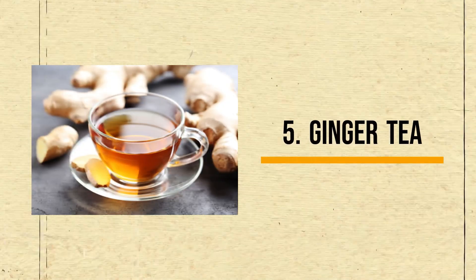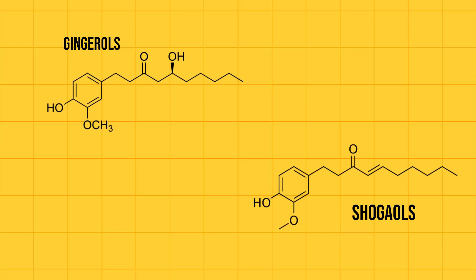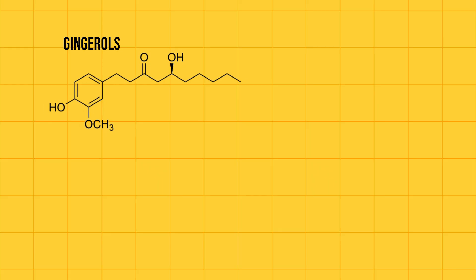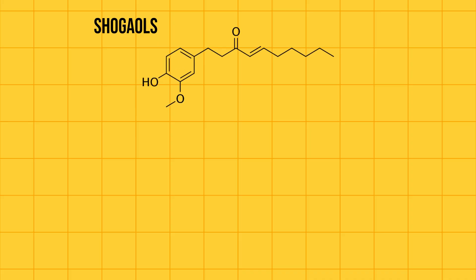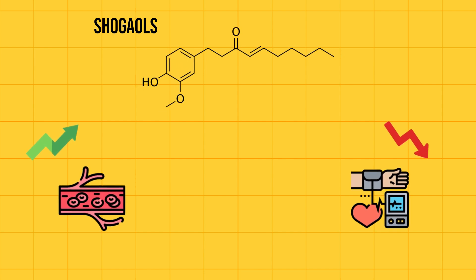Number 5: Ginger Tea. The primary bioactive compounds in ginger are gingerols and shogaols. These compounds possess potent anti-inflammatory and antioxidant properties. Studies have shown that gingerols can reduce oxidative stress markers by up to 40% in kidney cells, helping to protect and potentially repair them. Shogaols, according to studies, can improve blood circulation and reduce blood pressure, both of which are crucial for optimal kidney function.